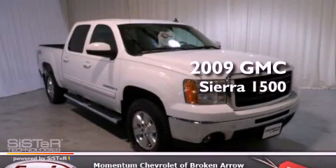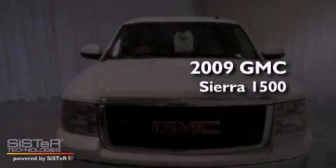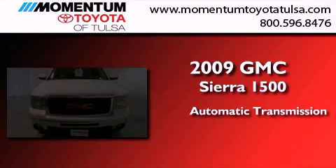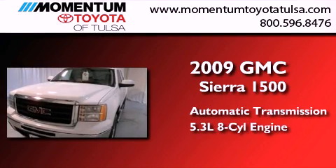This is a 2009 GMC Sierra 1500. This truck has an automatic transmission, a 5.3-liter V8, and the added safety and control of four-wheel drive.